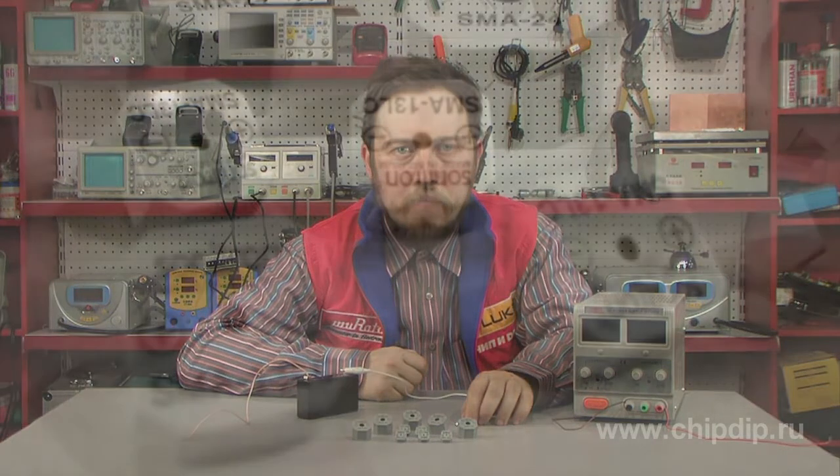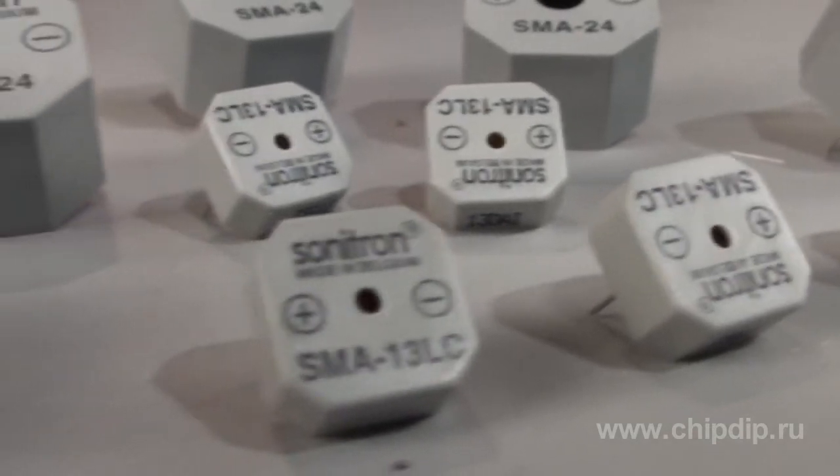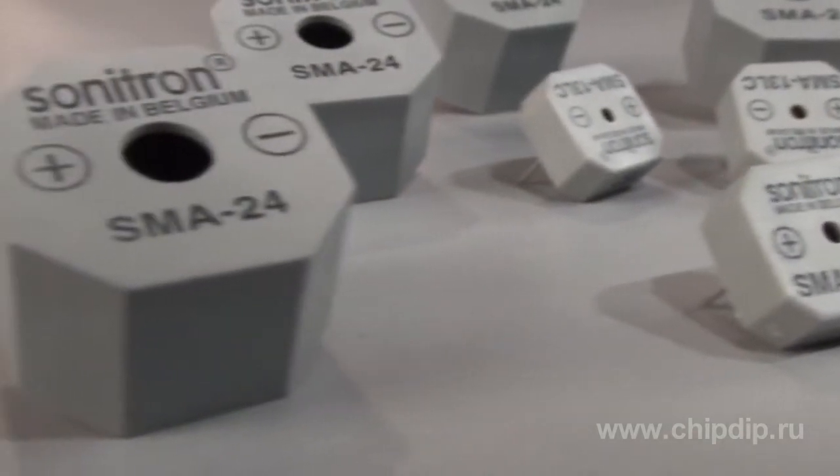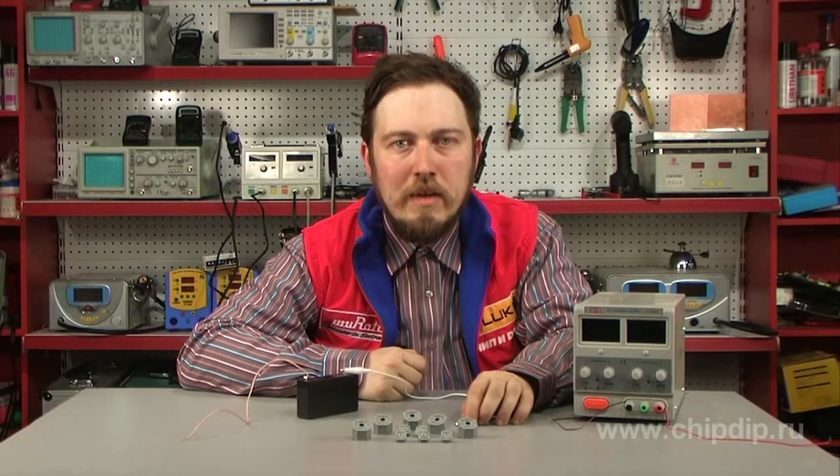Acoustic radiators of the SMA series made by Sonitron have very good properties. The series includes a wide range of devices with different parameters of power consumption, operating voltage, leads, and sizes.